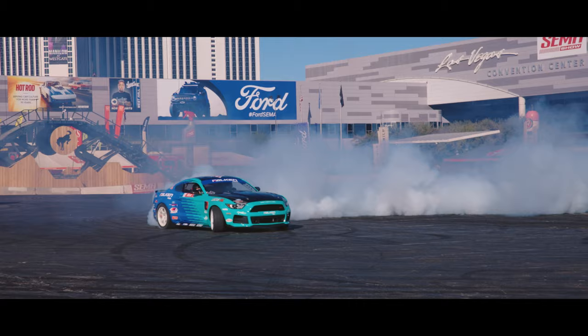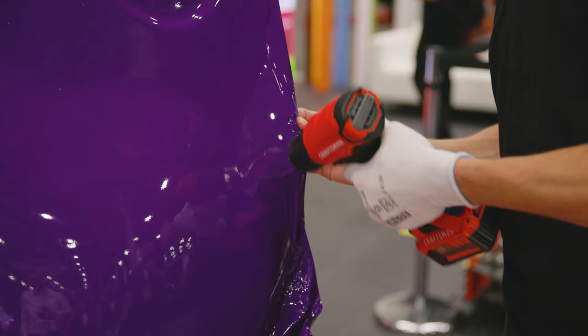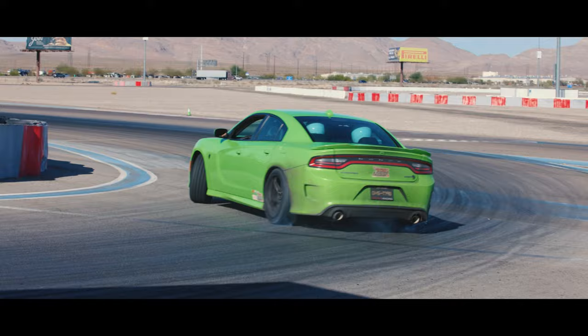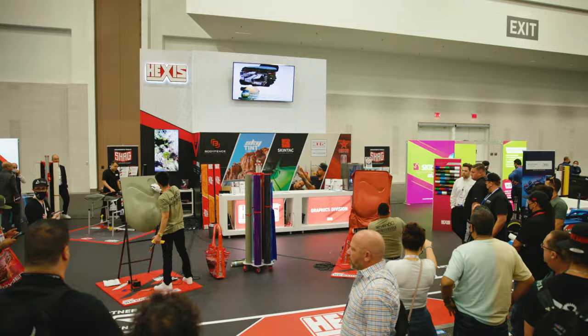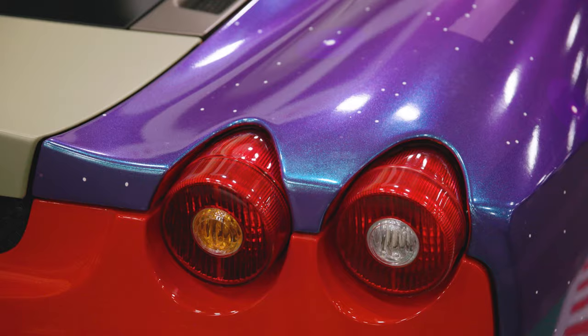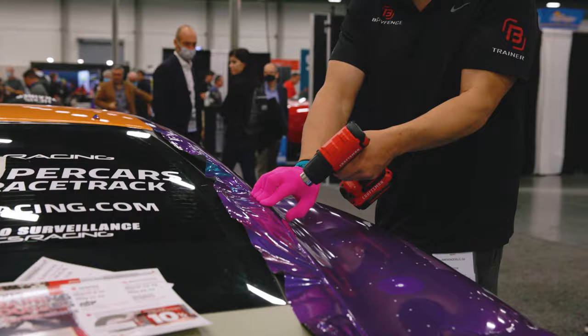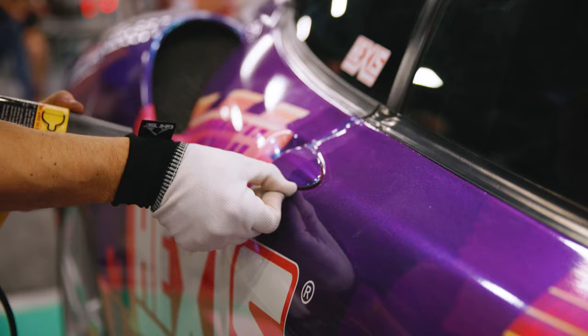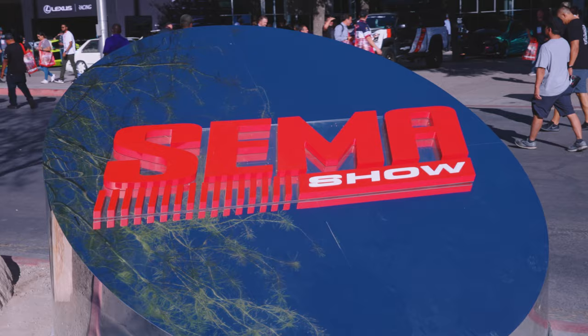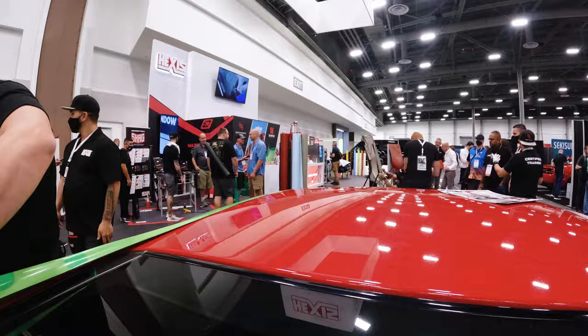Hey guys, welcome to Las Vegas, welcome to SEMA Show 2021. I'm so happy to be here, so happy to come from France, from Exis Headquarters, and so happy to join Verrada from Exis America. Over 1,300 exhibitors and over 100,000 visitors to see new products, new innovations, and new trends. Come check it out.